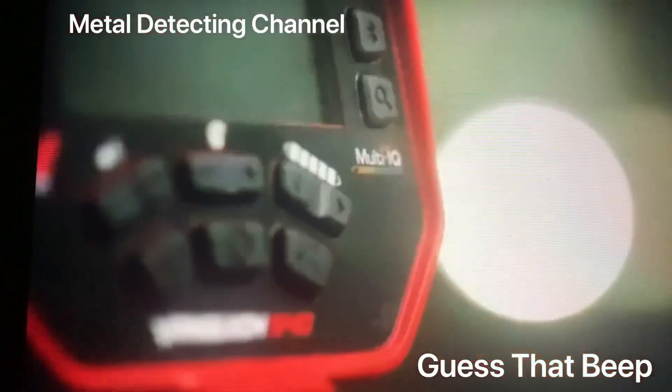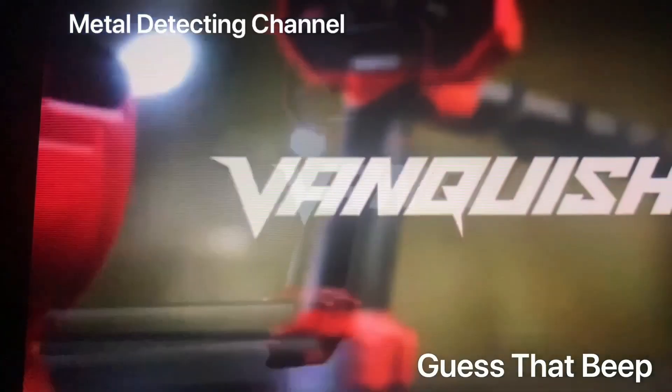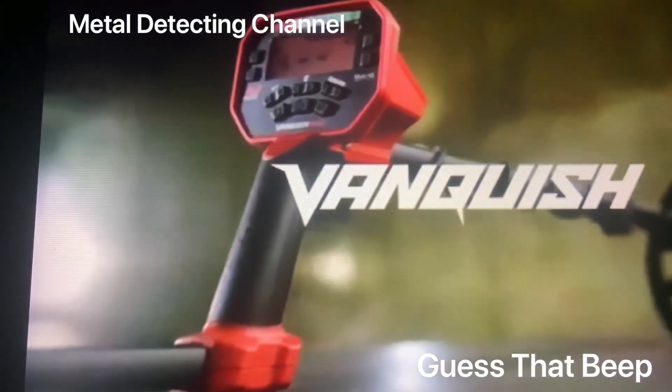Good evening, guys. So this week is week three of Guess That Beat. This week's featured machine is the Vanquish 440. For week three, the Vanquish, we are going to cut the targets down from 12 to 6. The first person to tap on the Google document and fill out the targets correctly wins the Kelly Coe Prize plus the $100.